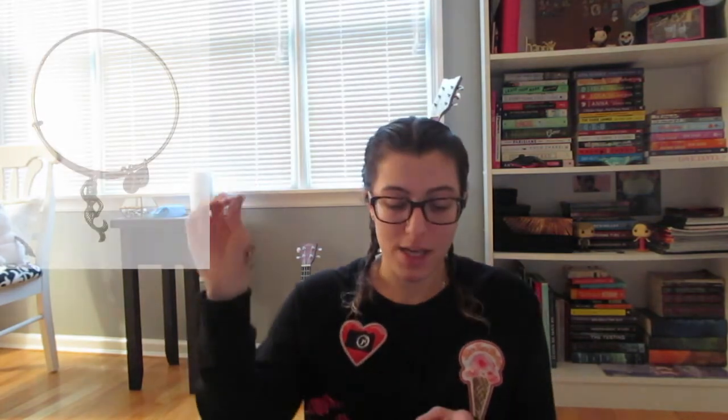My last bracelet, but the first one I ever got, is the mermaid — it means femininity, love, and mystery. It's pretty and I like the meanings, but I don't wear it as much just because the tail kind of catches on everything and it's just so annoying, but I do still really like it. So those are all of my Alex and Ani bracelets — I have 11 bracelets and I really hope to keep growing my collection. I do want to get a lot more of the Disney ones, and I think my next one is definitely going to be the Belle one from the Words are Powerful collection.